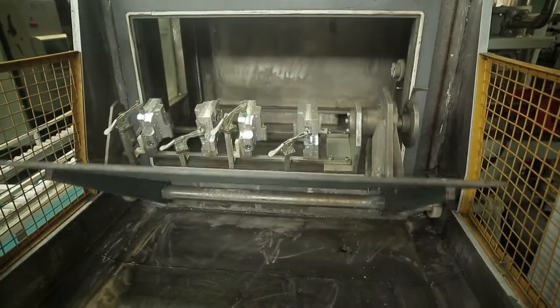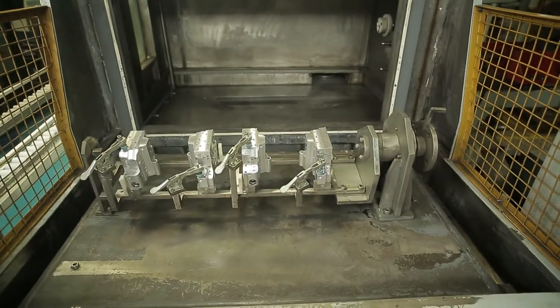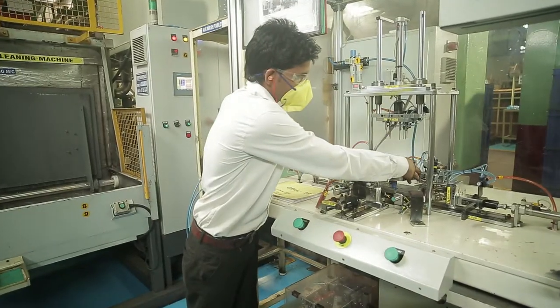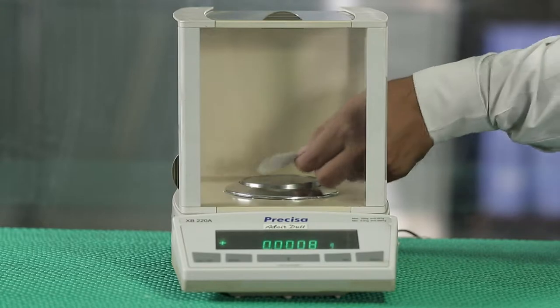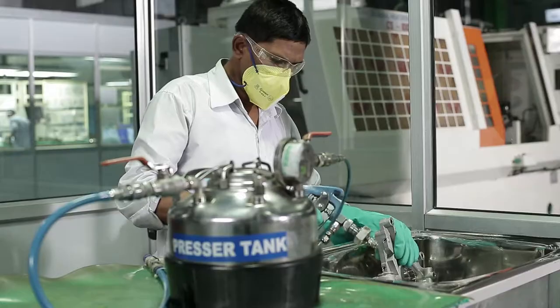Special purpose high-pressure water jet washing and cleaning machines, SPM leak testing, and Millipore testing guarantee the finest quality.